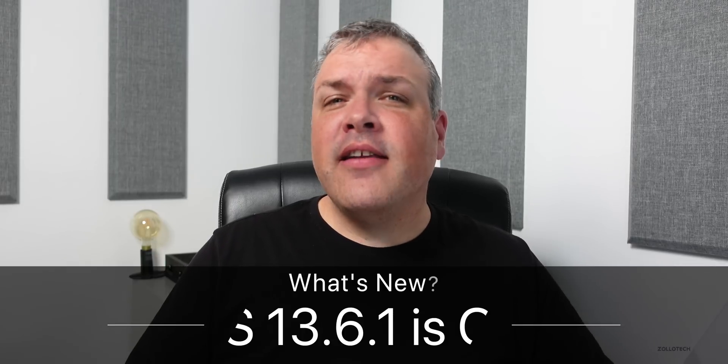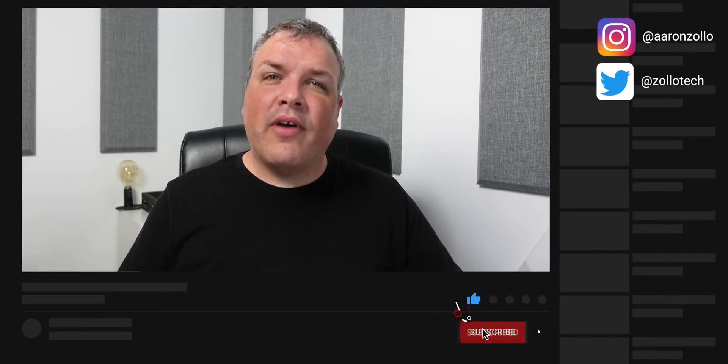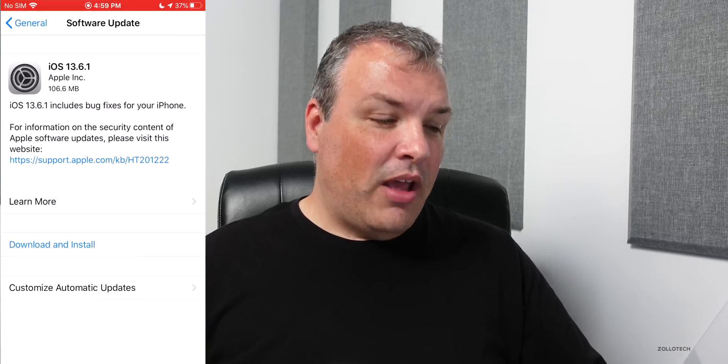Hi everyone, Aaron here for ZolloTech. Today Apple released iOS 13.6.1 to the public. This is available to all iOS 13 supported devices, so if you have any version of iOS 13 you'll be able to install this version. It comes out at the same time worldwide, so if you're not seeing it, go to Settings, then General, then Software Update and you should see it.